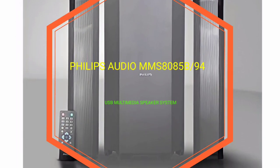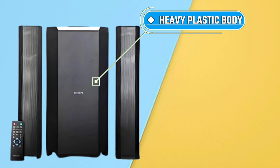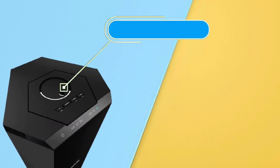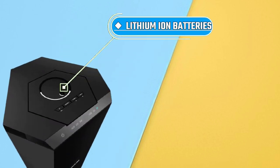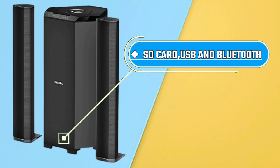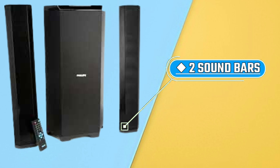Number two is the Philips home theatre. The body is made with heavy plastic and the build quality is very sturdy. It has a lithium battery. You can connect it with an SD card, USB cable, AUX cable, and Bluetooth. You can also connect it with two sound bars.